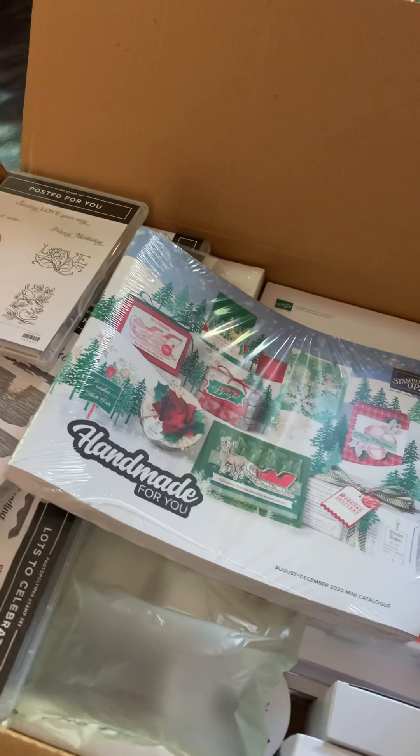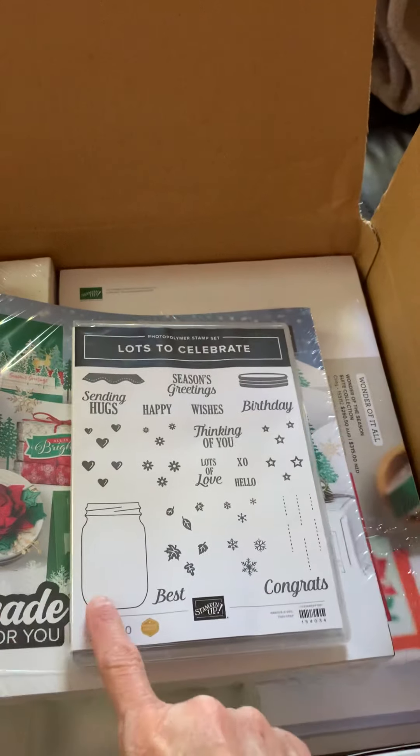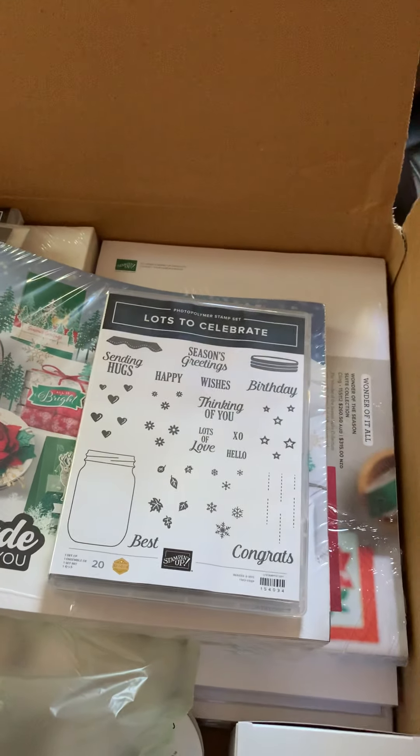I've got so many things in here. Look at this one — this one goes with the jar punch. I can't wait to play with that one.